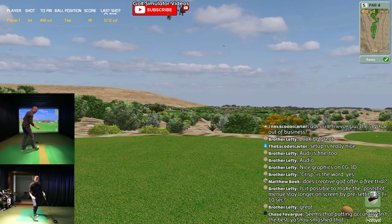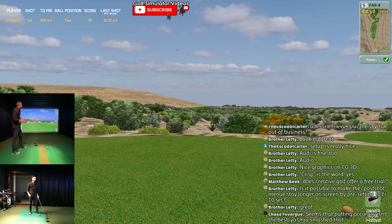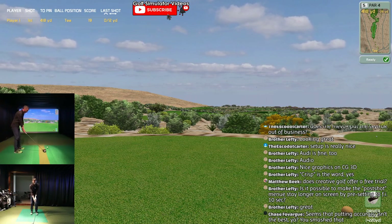I went on to the putting green and it actually seemed like putting was pretty dialed. But they're tweaking everything - tons of development going on in Creative Golf. Feel free to drop any feedback, questions, or comments.